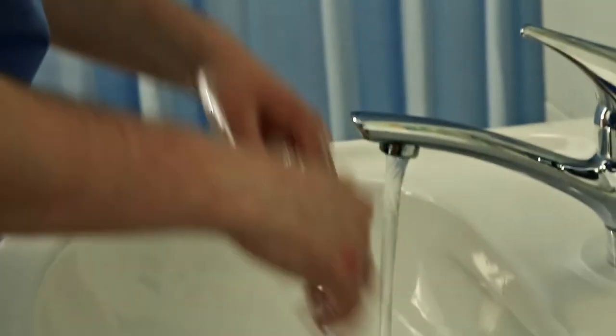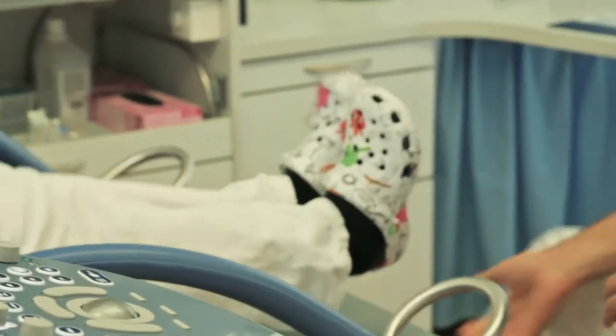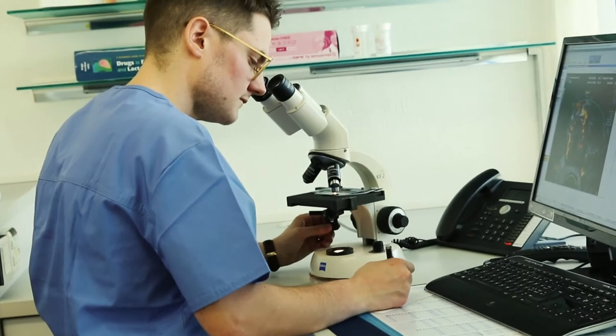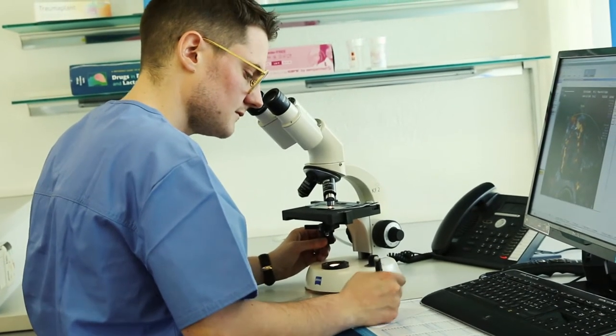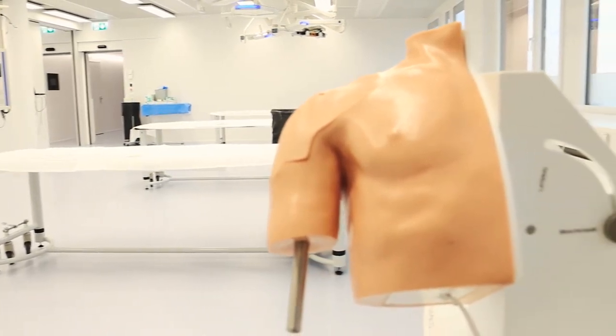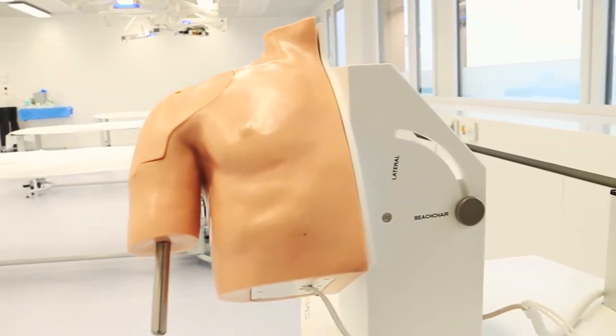Switzerland trains a growing number of orthopedists each year — 160 in 2016. The orthopedic exams are organized by Swiss Orthopedics, the Society of Orthopedists in Switzerland. Since 2013, the exam has included a VirtaMed arthro simulator to test the doctor's arthroscopy skills.